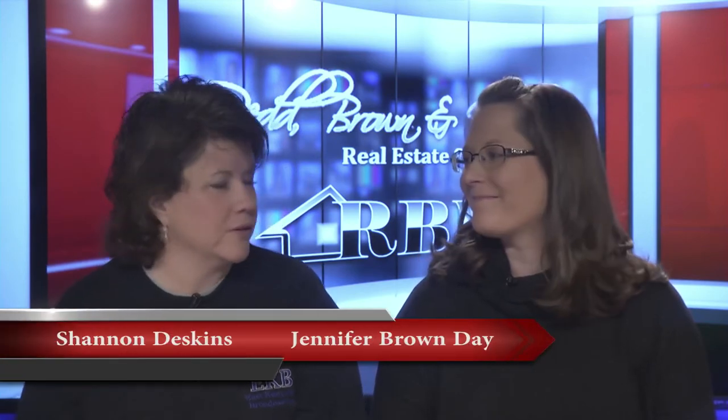Hello everyone and welcome once again to the Red Brown and Williams Real Estate Show. I'm Shannon Deskins along with Jennifer Brown Day.